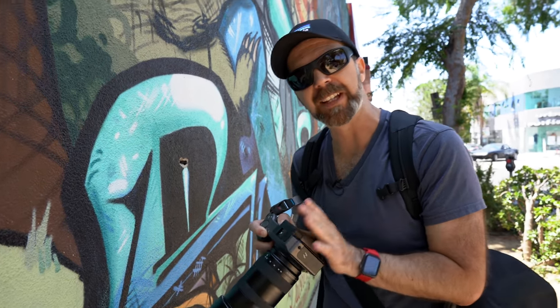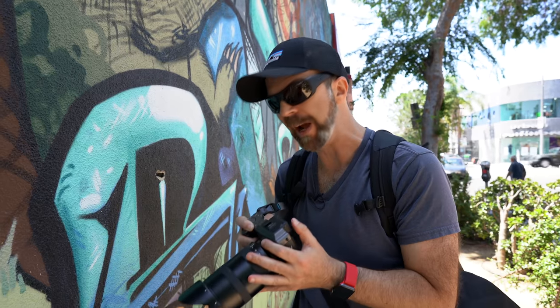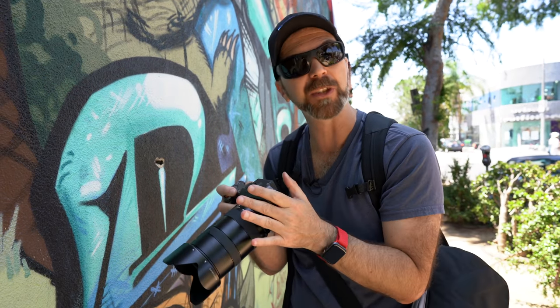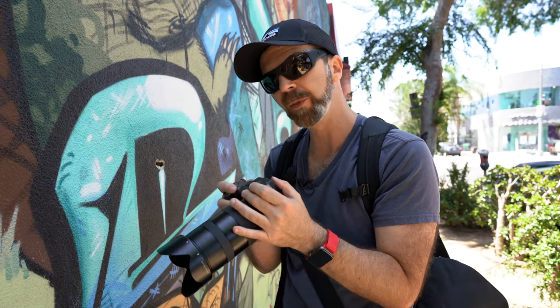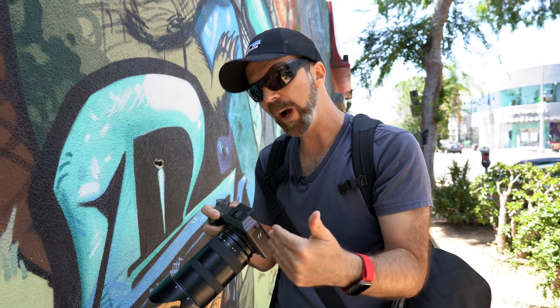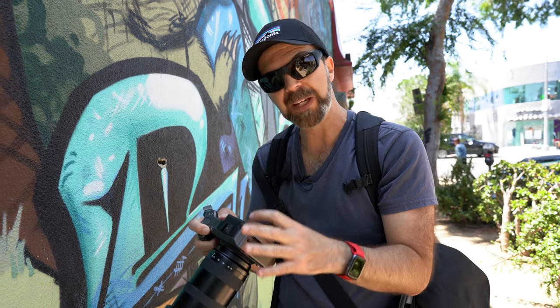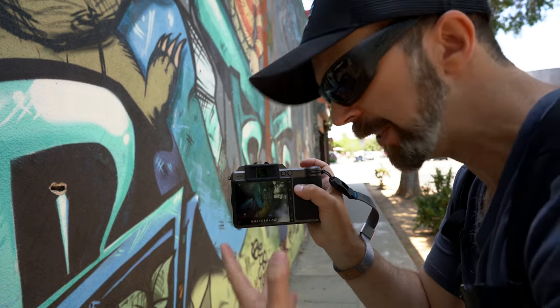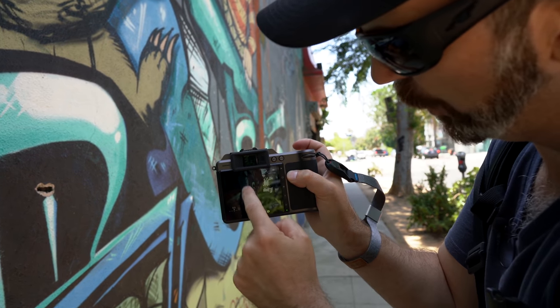When it comes to video, the video part is not activated on this device I have in my hand. But I hear it's going to be a little bit better than 1080p, because it has the new and powerful processor which uses a lot less power. That's why it can support the bigger and brighter screen and bigger and better EVF.